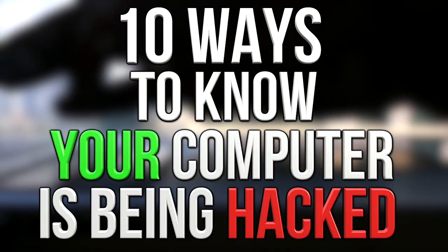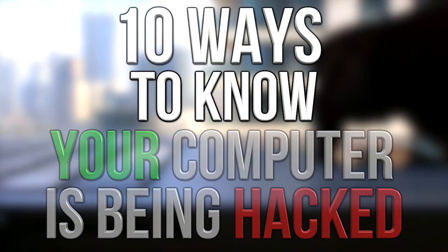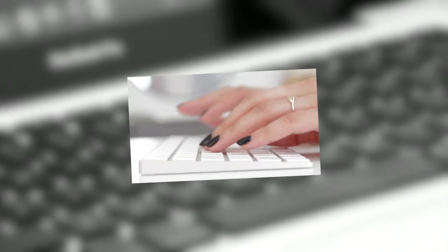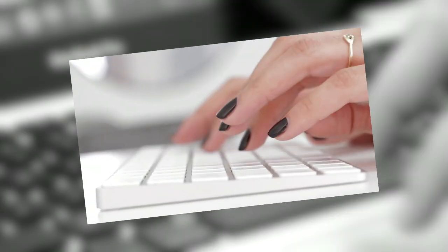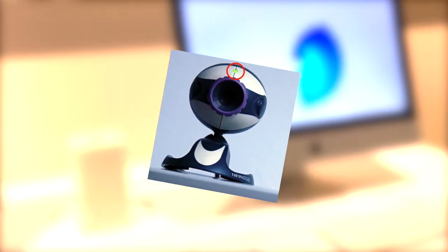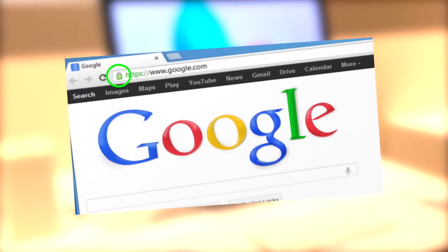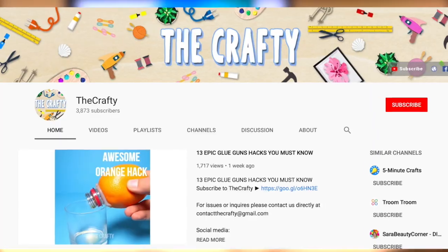Hey guys, what's up? It's Charlie here and today we're going to be looking at 10 ways to know your computer is being hacked. It used to take some expertise to hack computers but now anyone can do it, and it's estimated that 60% of computers are hacked in some way without the person even knowing it.